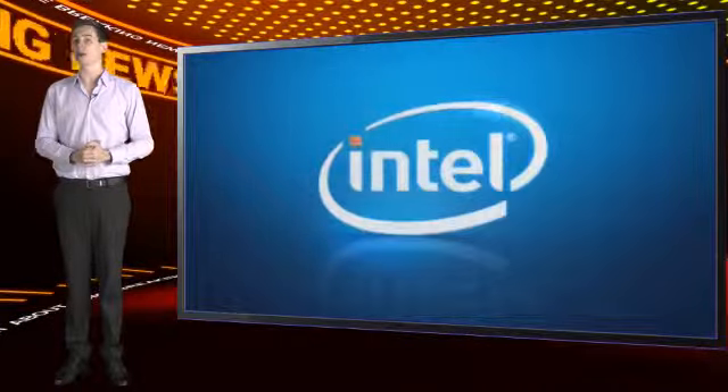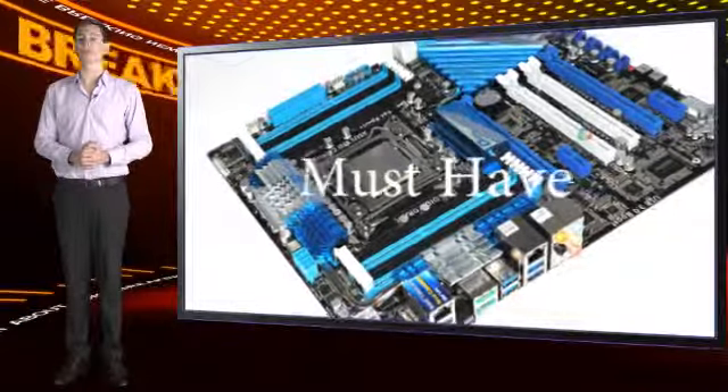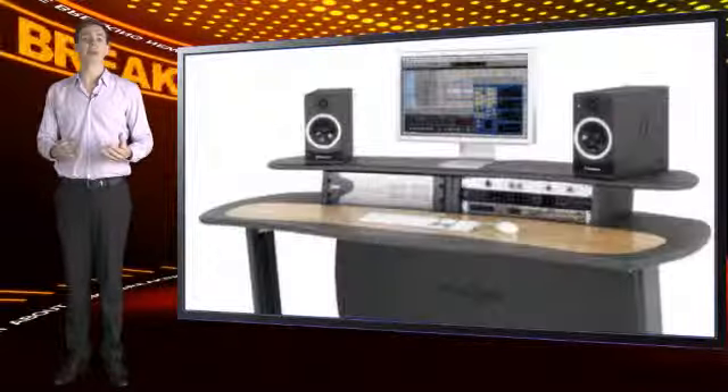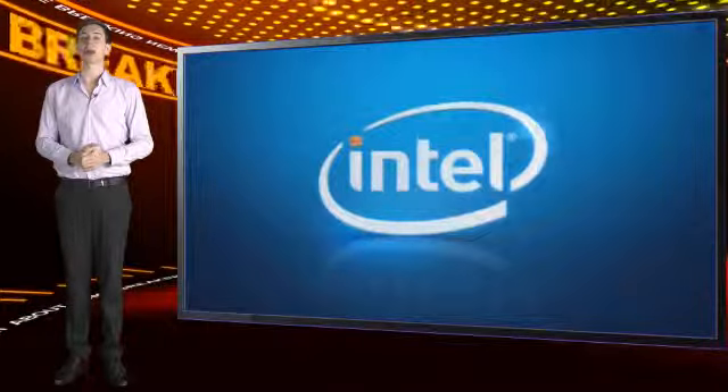And while gamers and overclockers will get a boost from X79, it's a must-have technology for anyone doing serious video processing. In the world of media, time is money. And with X79, you simply will get a lot more done.